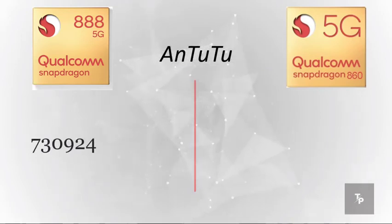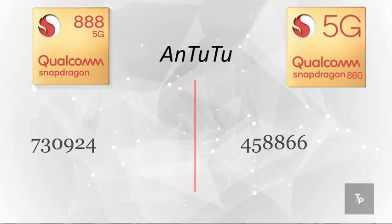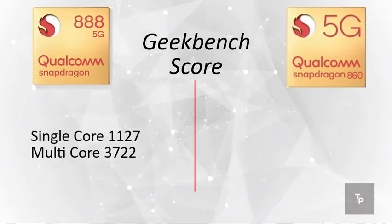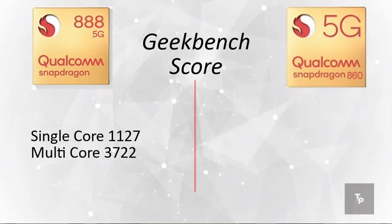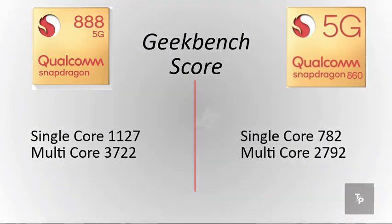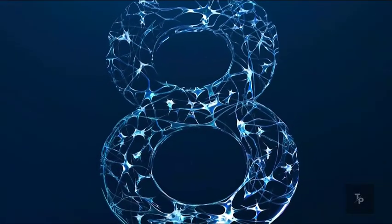The Snapdragon 860 scores 4,58,000 on AnTuTu. On the Geekbench score, the Snapdragon 888 has a single-core score of 1127 and multi-core of 3700. The Snapdragon 860 has a multi-core score of 2800 and a single-core score of 782.